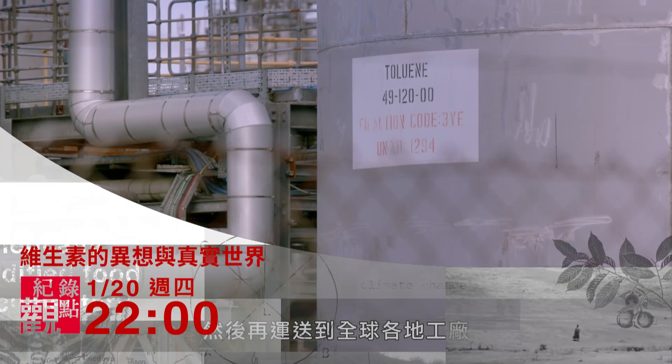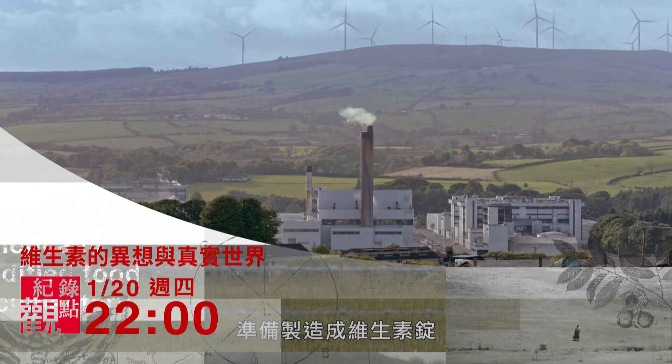And then they're sent out across the globe to manufacturing plants, ready to be turned into vitamin pills.